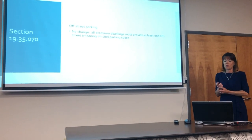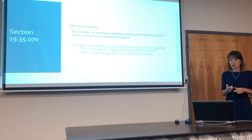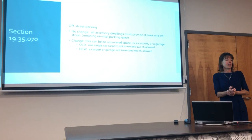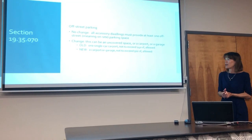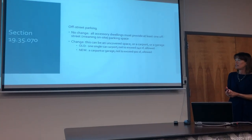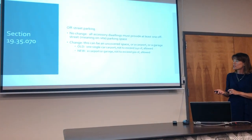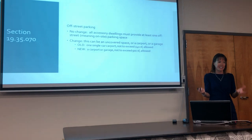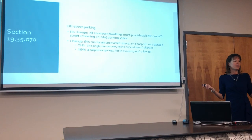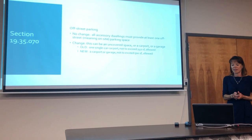For off-street parking, you still have to provide one parking space on site for an Ohana. The change is that this can now be in a garage — before, Ohanas were allowed only a single car carport with a size limit; now it can be a carport or a garage and can be larger. The fear was always that if you allow a garage it's going to get enclosed, and that has happened, but we think housing is more important than that regulation.